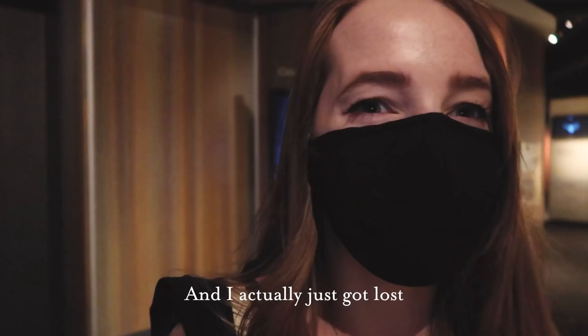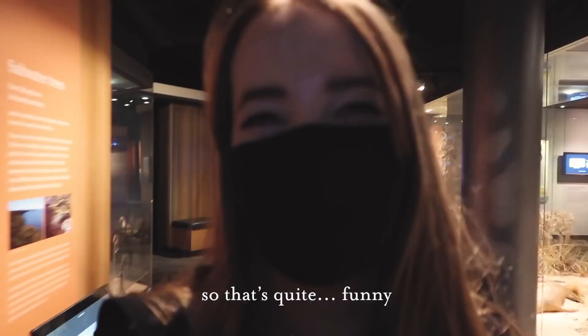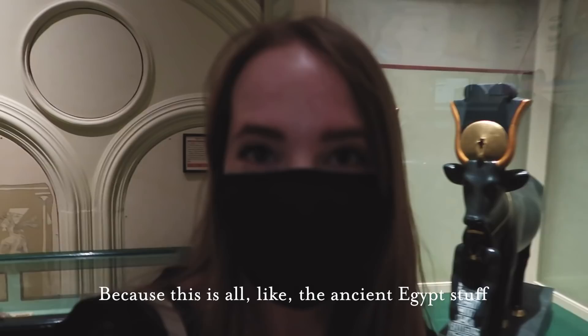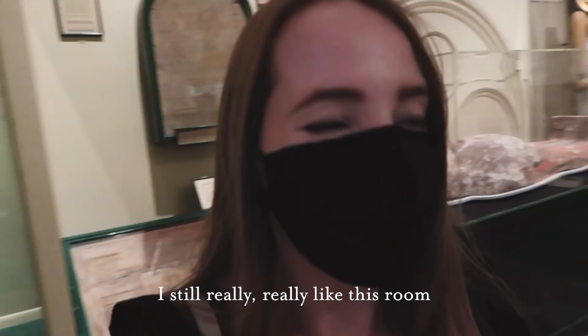I have been coming to this museum since I was about five years old, and I actually just got lost in this little section — I couldn't find my way out, which is quite funny. I remember being really little and watching a TV show about a king who was in a museum, and because of that this used to be my favourite room — this is all the ancient Egypt stuff. Coming here now as an adult, it's actually a lot smaller than I remember, but I still really love this room.